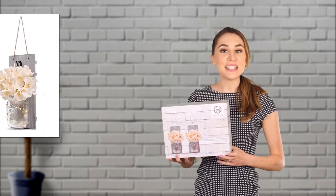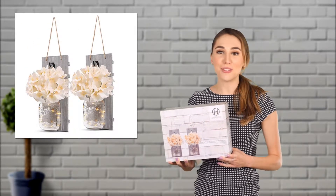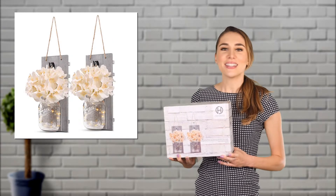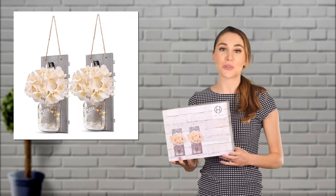The decoration features a silk hydrangea that looks real, without the maintenance and short lifespan of a real plant. The light inside the mason jar will brighten up any room and add harmony in your house.